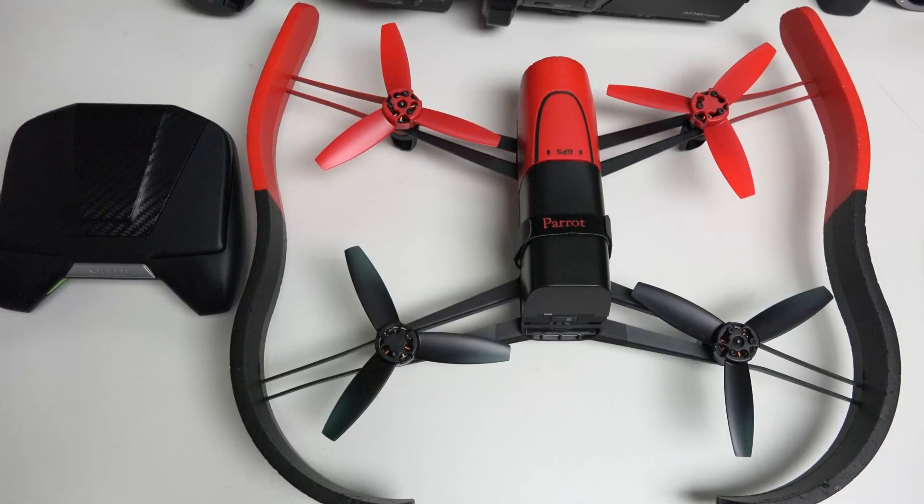You can see I've got the Shield from NVIDIA on the left — that is the original Shield, now dubbed the Shield Portable. It's an incredible controller for this device, the Parrot Bebop, if you are not able to get your hands on the Sky Controller.